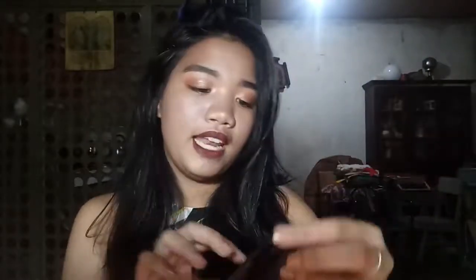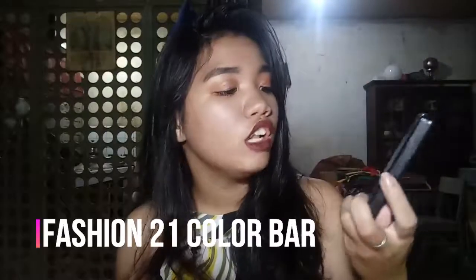Next I have the Everblen pink eyeshadow palette, and the palette is really beautiful. This is what I used on my inner corner and the inside of my eye look. Next I have another Fashion 21 Color Bar palette — this is what I used for my blush today because it has two colors for blush. I don't really get why there's a blue in there, but I mainly use it for the coral blush shade.